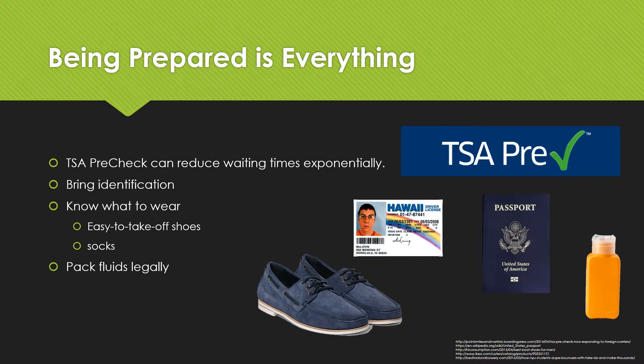First off, if you haven't done so already, apply for TSA PreCheck. According to universalenroll.dhs.gov, the cost is $85 for five years. But if you travel frequently, the cost can definitely be worth the time you save standing in line. Unfortunately, acquiring TSA PreCheck requires a couple of weeks to process, and if your travel date is nearing, you're out of luck.